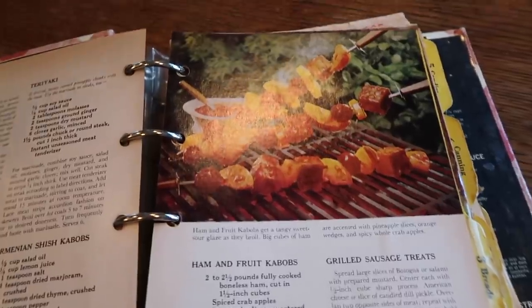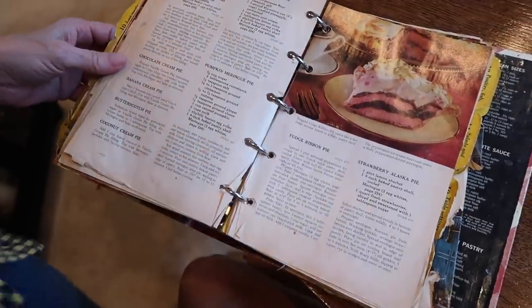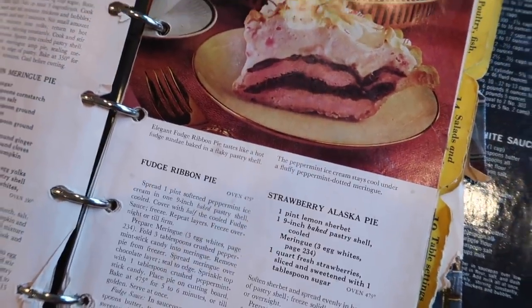She got it in the early 70s when she got married and she still uses it to this day. I always wanted to make this pie that's in here just because of the way it looks — it's like an ice cream mint chocolate mint, elegant fudge ribbon pie. Earlier this year I was talking to her about some recipes, asking for some easy things that I could manage, because in the last year — at least since getting married — I've been trying to up my staying-alive game because I'm trying to take care of a family now.